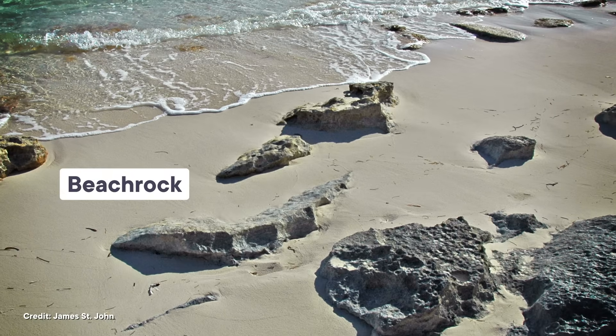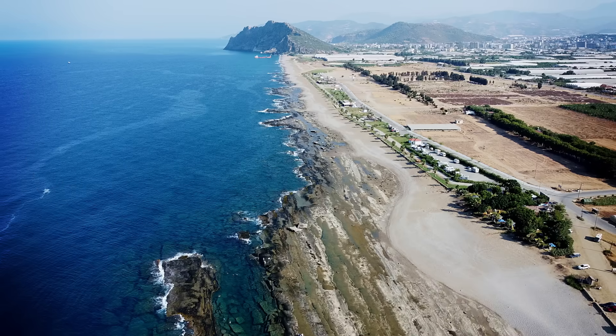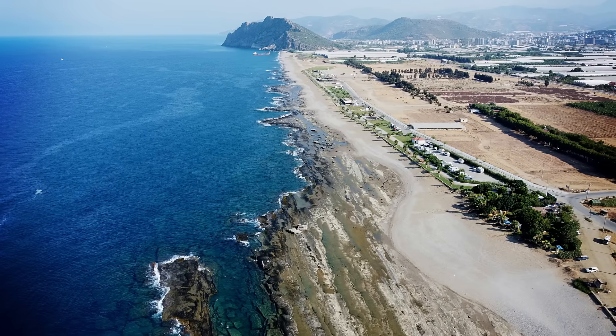As artificial as it looks, the Bimini Road is 100% natural. The road's stones are made up of beach rock, which is a hard sedimentary rock that forms when beach sediments get glued together. There's a lot of variation in beach rock sizes, anything from tiny patches to huge blocks hundreds of meters wide. Beach rocks are found all over the world, although they have a tendency to form in warmer waters, so they're common in places like the Caribbean, Australia, and the Mediterranean.